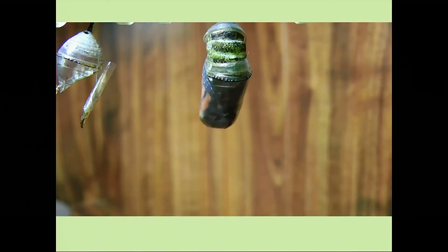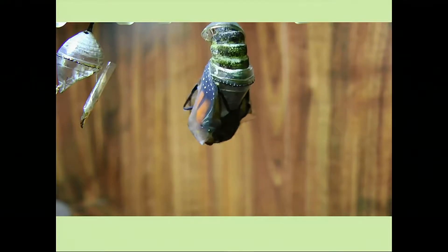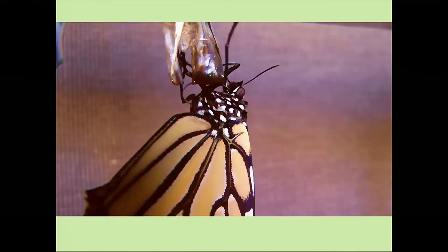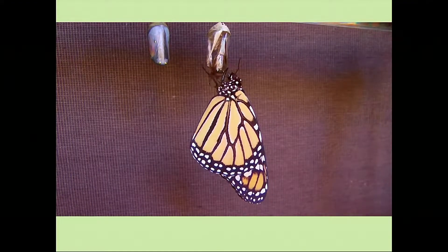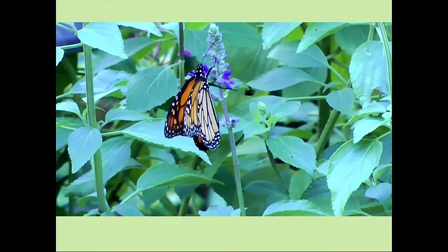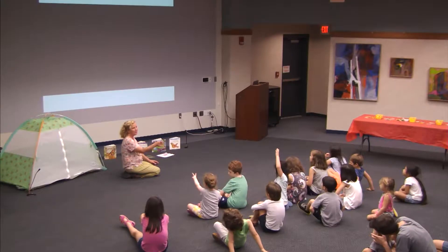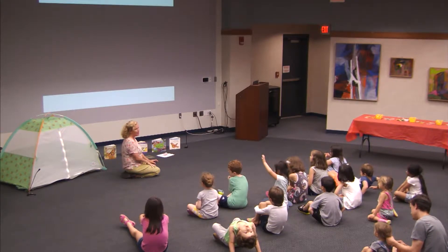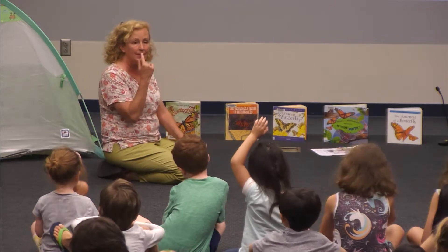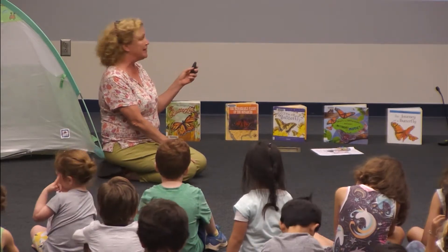The chrysalis slowly becomes clearer — you can see when it's ready to emerge. You don't usually get to see this process in nature. When they come out, their wings are crumpled and wet; they have to pump blood into them to get them firm before they can fly. Then he takes off and flies. One child shared that they actually saw their butterfly hatch — very special.